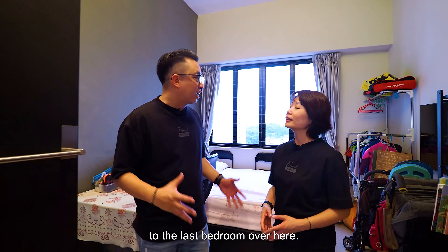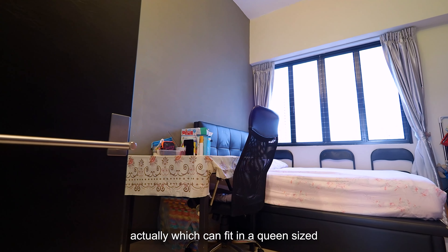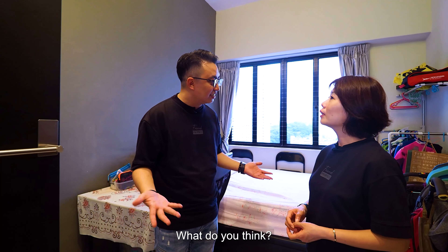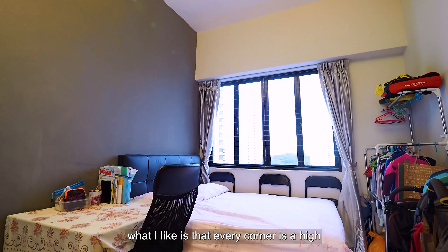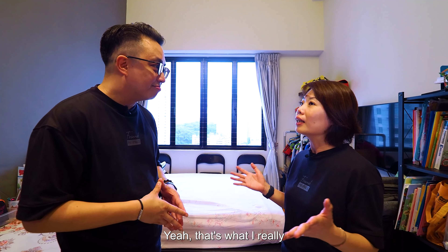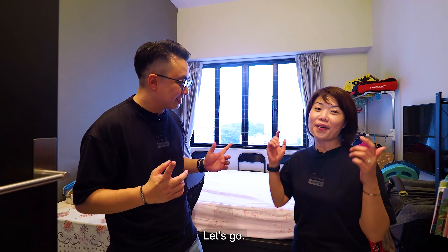Now we come to the last bedroom. As you can see, it's a huge common room which can fit a queen-size bed, a study table, and also a wardrobe. What I really like about this whole unit is that every corner has a high ceiling, so it really makes the place very spacious. Come, let's check out the kitchen!